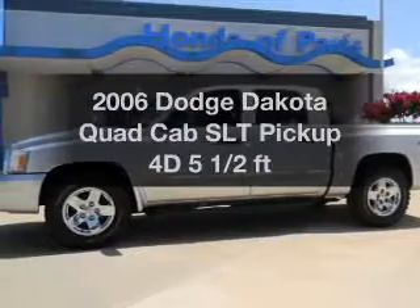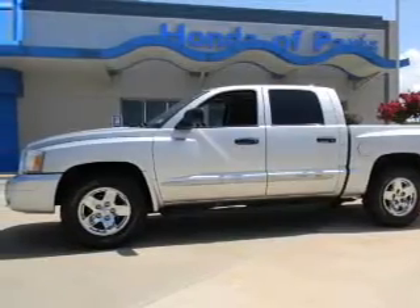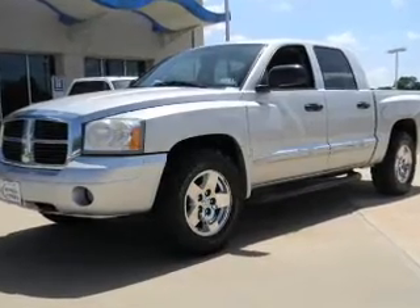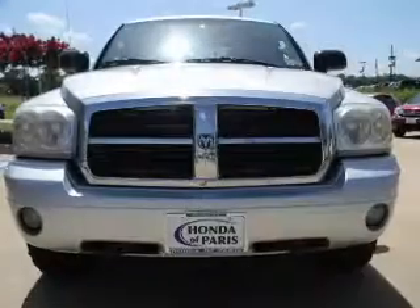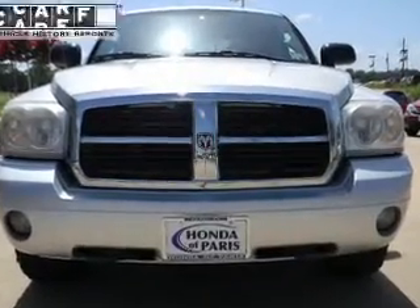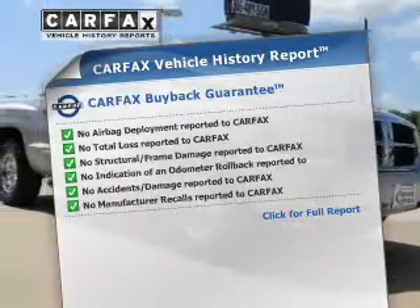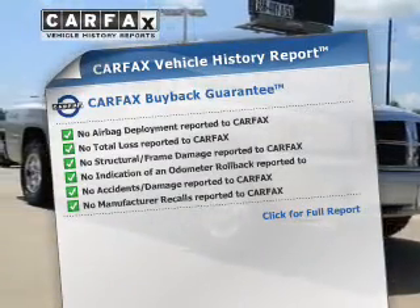Everything you need under one roof with this great vehicle. With a reliable engine connected to a manual transmission that will keep you in touch with your vehicle. Brake safely with the anti-lock braking system. This vehicle comes with a Carfax report, which reduces your buying risk by providing the vehicle's history before you purchase.